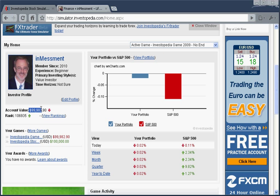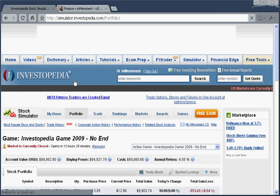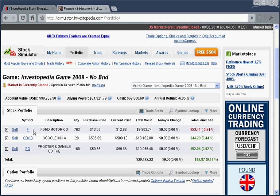Here it shows our account value, and we'll see that it's down a little bit lower than our $100,000 that we started with. So let's go to our portfolio and look and see what made that difference. We click on Portfolio — we are at simulator.investopedia.com. Yesterday, we purchased Ford, $10,000 worth of Ford, $10,000 worth of Google, and $10,000 worth of Procter & Gamble.